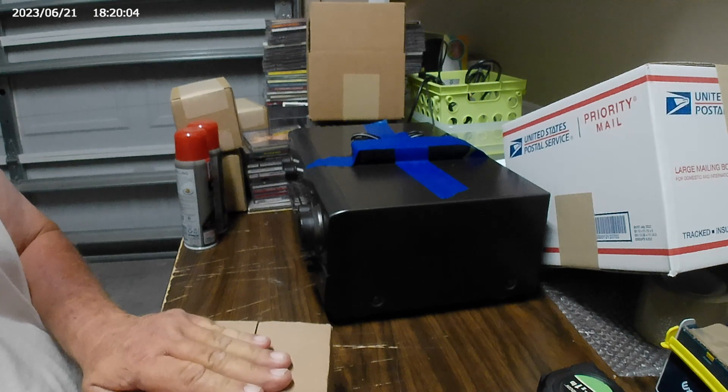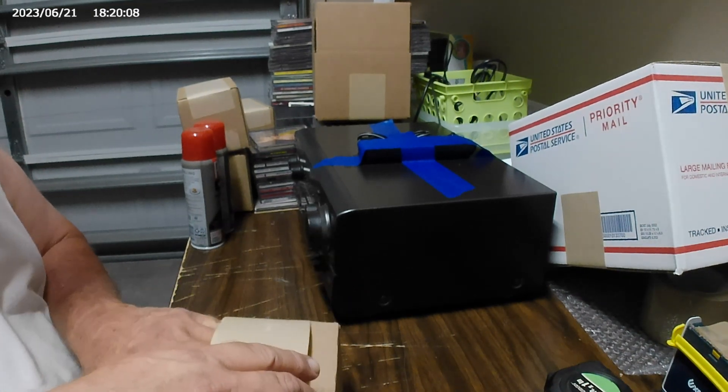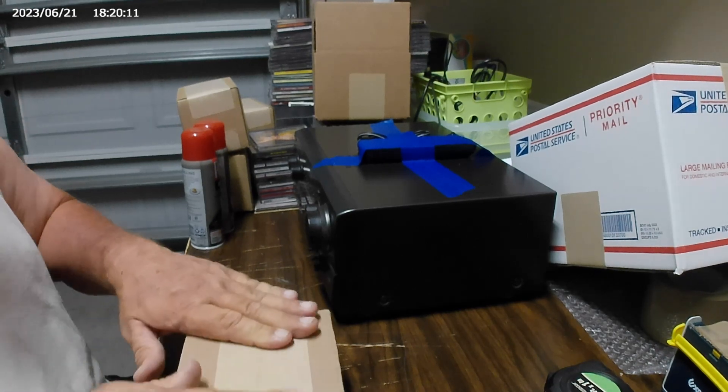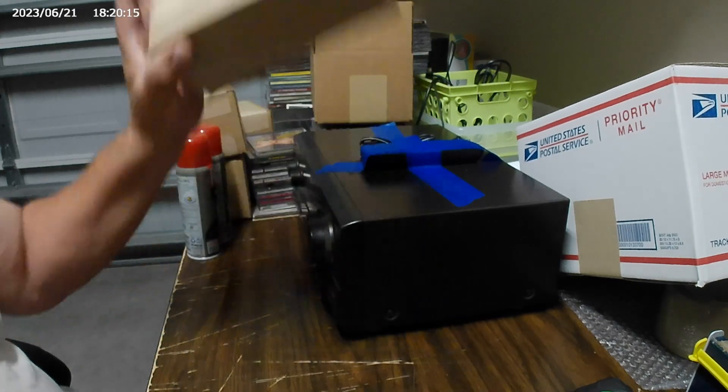If it's not under 8 ounces, we're going to have a problem, because then it's going to cost me $4.88 to ship this little bugger. So, not so bad there.